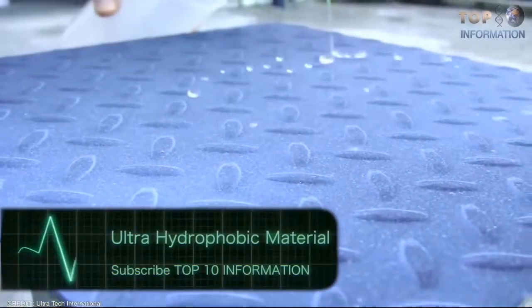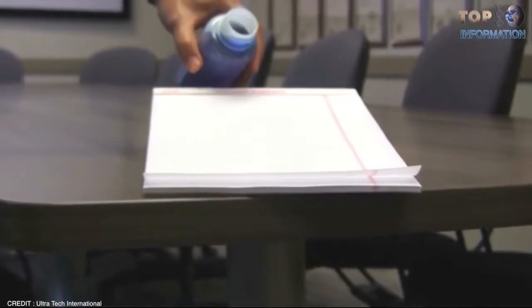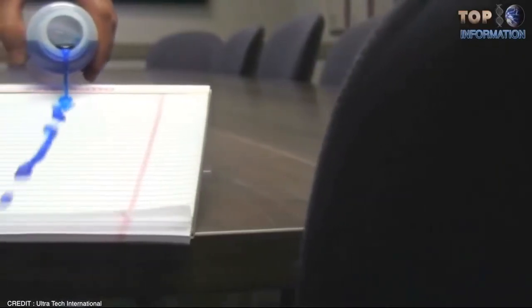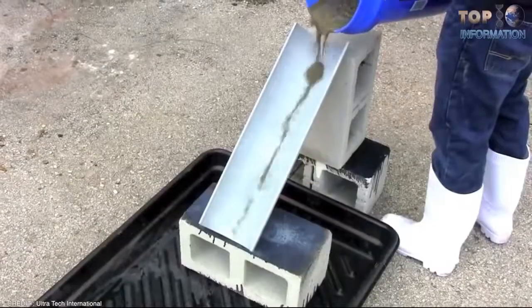Number 7: Ultra-Hydrophobic Material. Generally, there is some interaction between solid and liquid, but it's difficult to imagine these unique tiny drops that are unable to wet the surface of the material. Science has made some great progress in recent decades in the field of hydrophobicity, opening a wide range of applications.